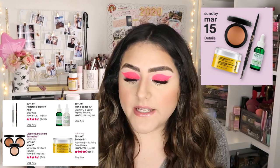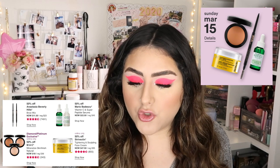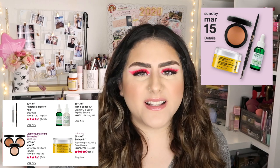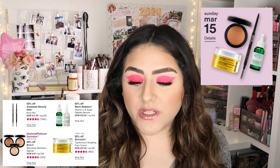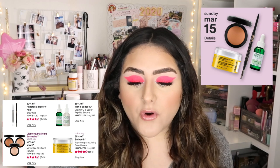The MAC Mineral Skin Finish Natural is my favorite bronzer. I have it in dark and it gives you such a nice bronze look to your face. Then the last item for today is the Strivectin Tightening and Sculpting Face Cream — that is expensive. It's online only, 50% off, regularly $95, going to be $47.50. That is quite expensive for a face cream.